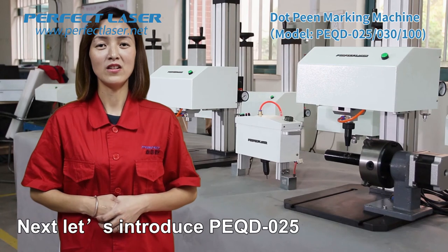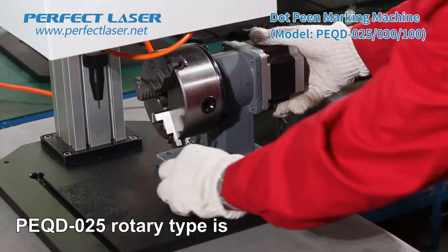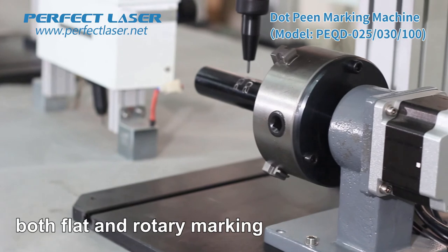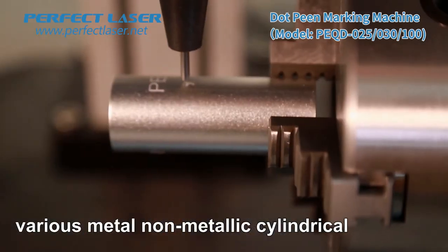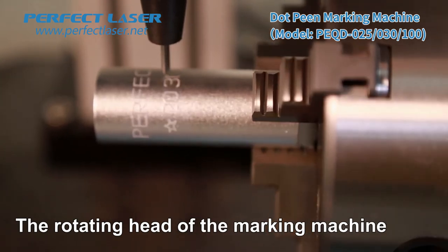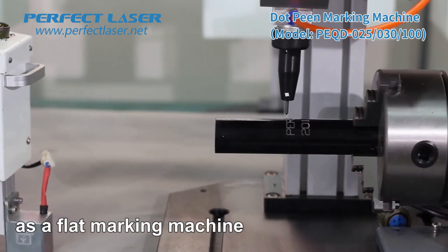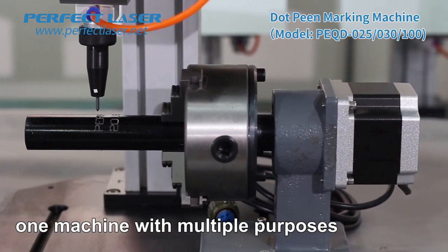Next, let's introduce the PQD025 Rotary Marking Type. The PQD025 Rotary Type is equipped with a rotating device on the basis of the PQD100. It is more suitable for both flat and rotary marking, and can print in the circumferential direction of various metal, non-metallic cylindrical, tapered, and spherical workpieces. The rotating head adopts a stepping motor to realize synchronous numerical control. The removable chuck allows it to also be used as a flat marking machine, realizing the characteristics of one machine with multiple purposes.